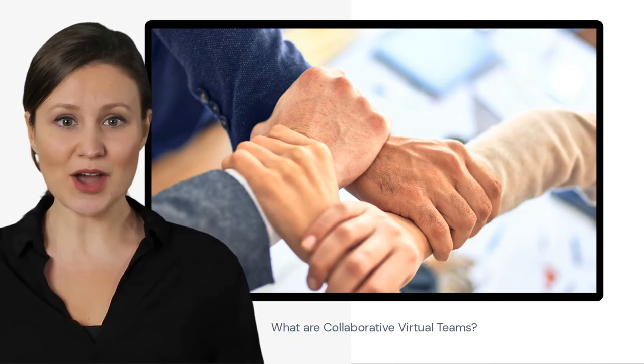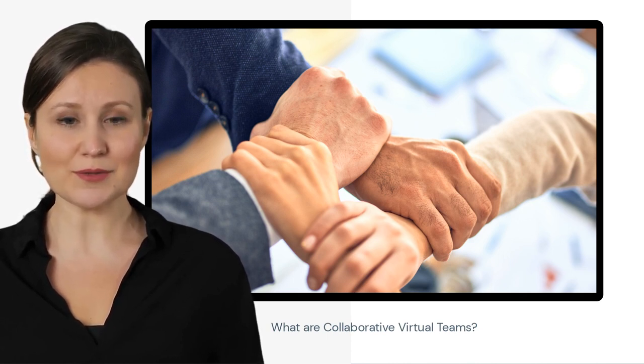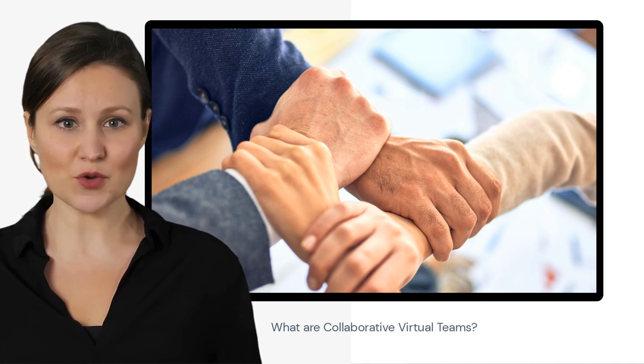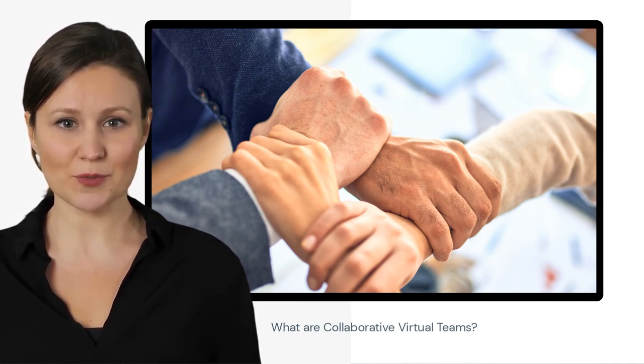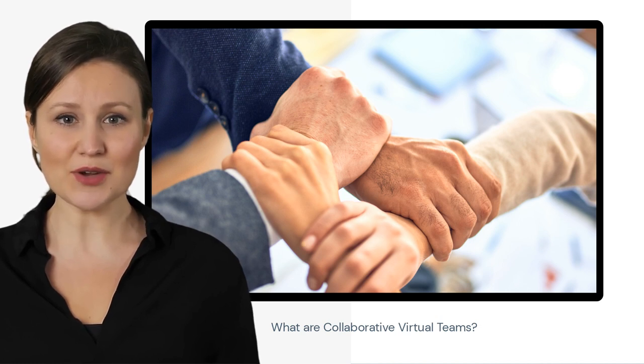Collaborative Virtual Teams are a group of people who work together on a project, but are geographically separated. This means that they work together using digital tools such as video conferencing, instant messaging, email, and project management software. Collaborative Virtual Teams can be made up of people from all over the world, allowing businesses to tap into a wider pool of talent.